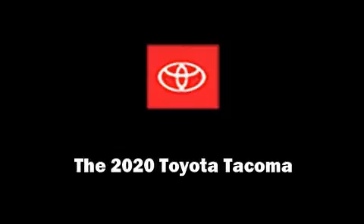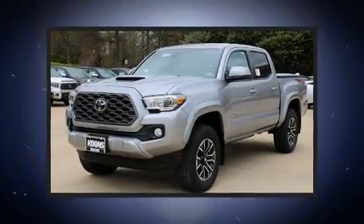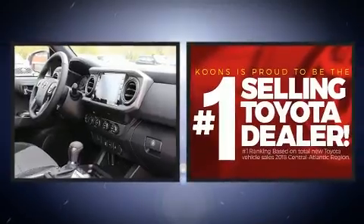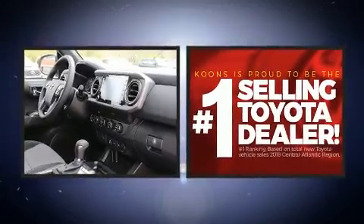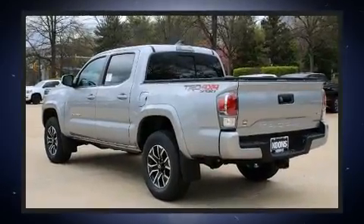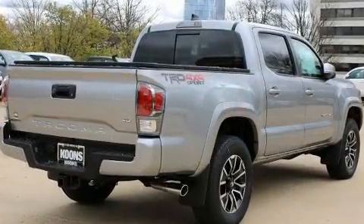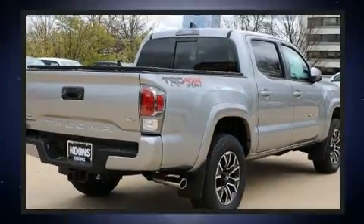Familiarize yourself with the 2020 Toyota Tacoma. This four-door, five-passenger truck offers the latest in technological innovation and style. It features four-wheel drive capabilities, a durable automatic transmission, and a 3.5-liter six-cylinder engine.